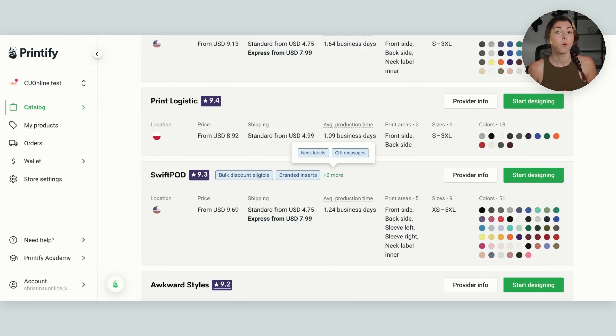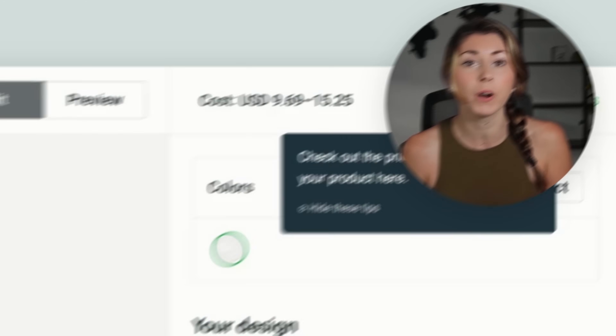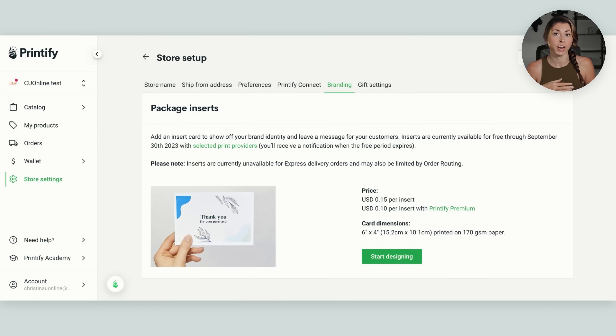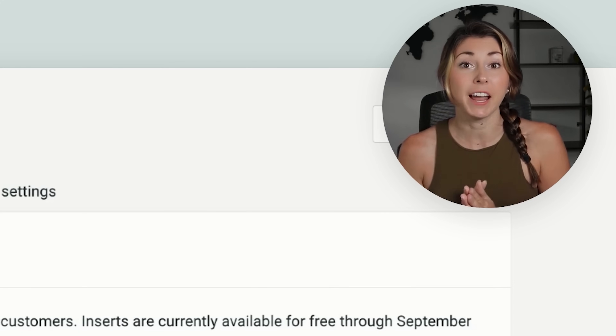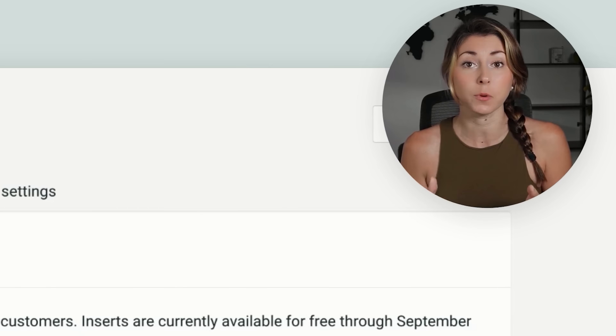Another big update to branding within certain print providers is the new addition of neck labels. Neck labels go where the tag is on a shirt, and you can add your logo to really brand your products. With SwiftPod, for example, when you go to your designing page and navigate to neck label inner, you can add your logo. When someone receives this, there's no doubt you printed it. When I've added these, it averages about 60 cents more per product. These two new additions are really going to change the customer experience, adding trustworthiness to your products.